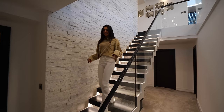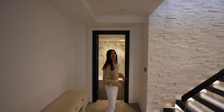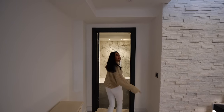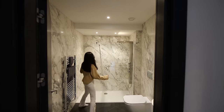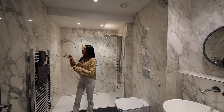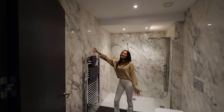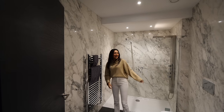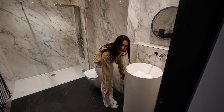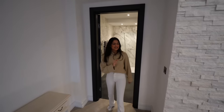Heading down to the basement, I love the strip lighting on the stairs alongside the glass balustrades — it really adds to that contemporary feel, along with the dark wood. Down here we head into the bathroom first — there's a walk-in shower and a huge tile that spans essentially the whole width of the wall. The basin in here is quite unique too, and I love the dark doors throughout matching the stairs.